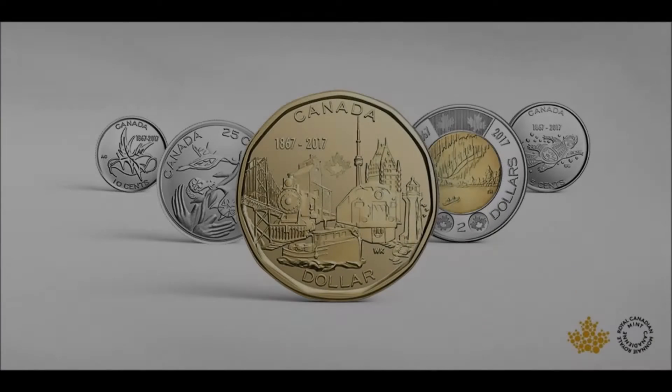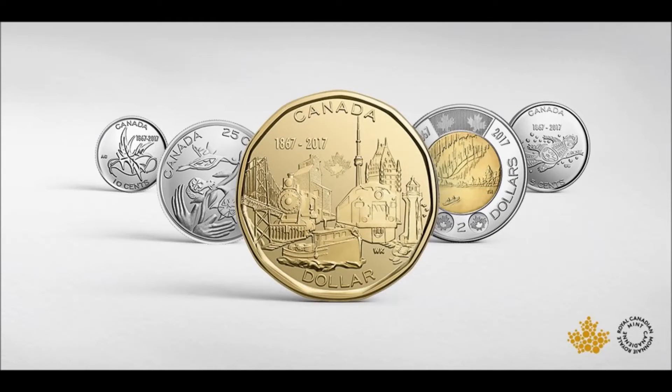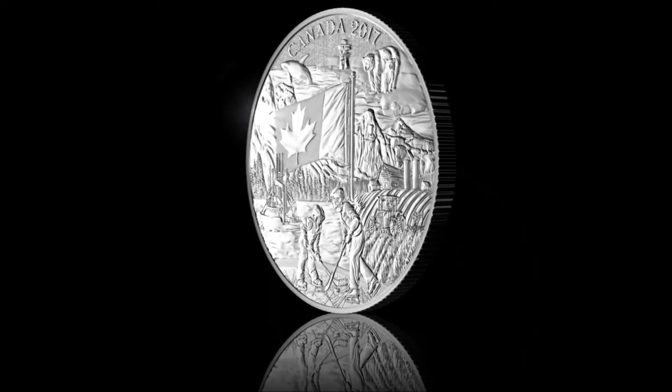These coins will be released sometime this year, and I will give a quick announcement when they are released. These will also be potential giveaway prizes. The Royal Canadian Mint has now released this beautiful coin as the first in the series.